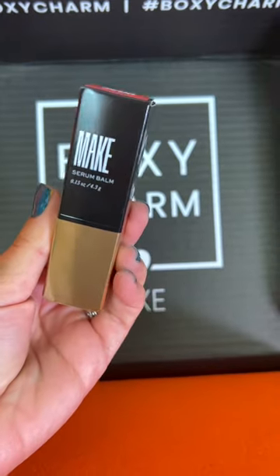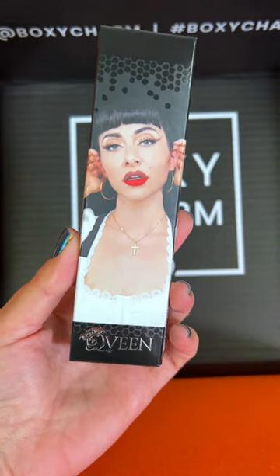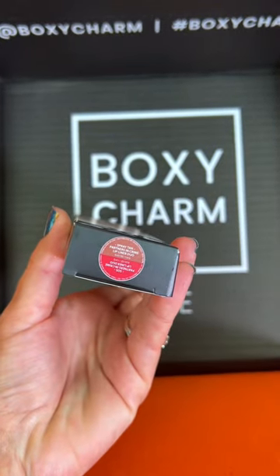Make Serum Blom — this is a hydrating lip treatment in the shade Nude Nova. We got Queen V Studio Partners in Crime Lip Liner Duo in the shades SOS and Spray Tan.